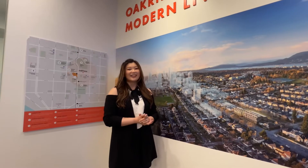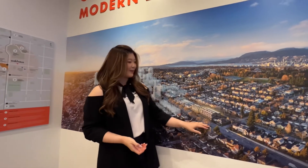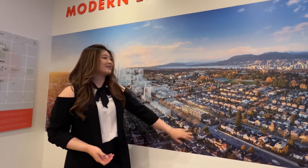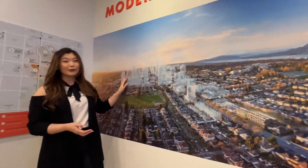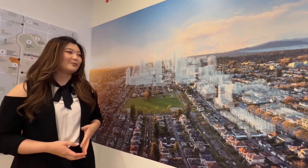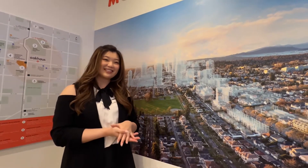Hi everyone, this is Carrie and today I am at Oak House. Oak House is located on West 41st between Manitoba and Columbia. This is the new and upcoming new downtown in Vancouver West. Over here we can see the new Oak Ridge Park, and all of these translucent buildings are going to be built in the next five years. So you can see this is a great opportunity to start investing in this area.